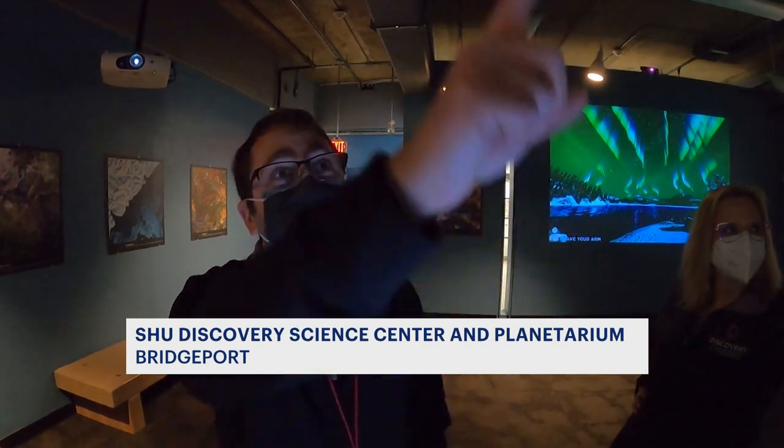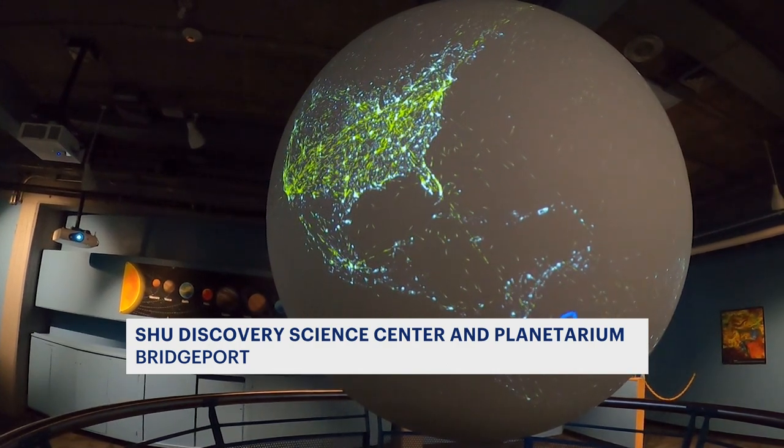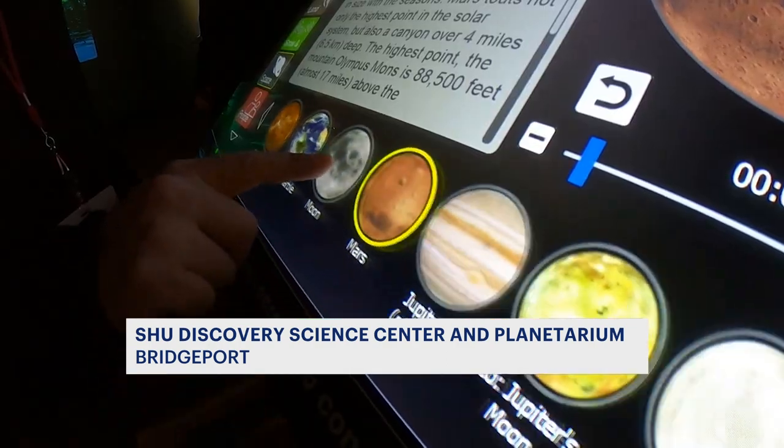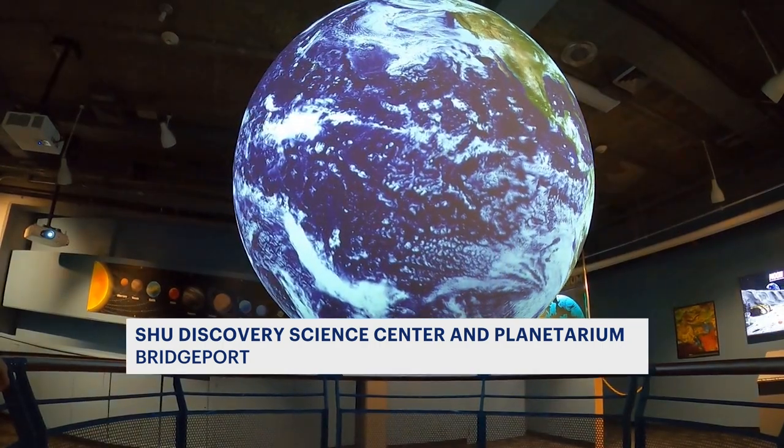If you look on the globe, you can see all the airports that interconnect together. We have one of the only publicly accessible and interactive Science on a Sphere available in New England.